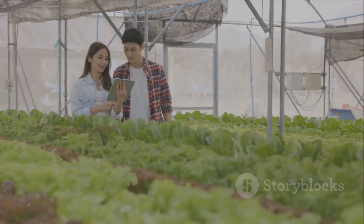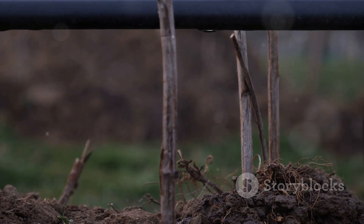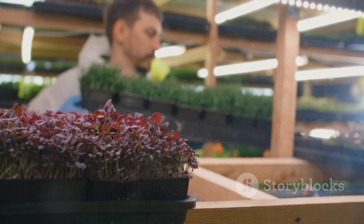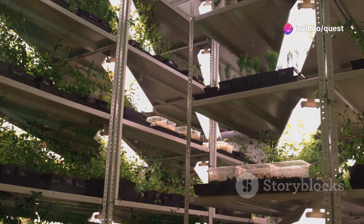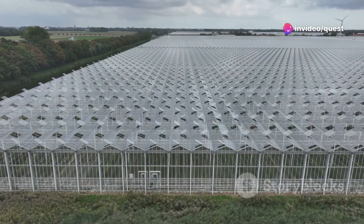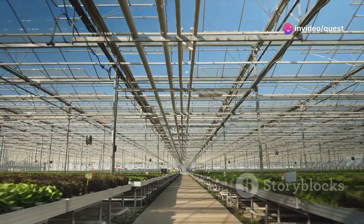Vertical farming offers significant environmental benefits over traditional agriculture. Most notably, it uses up to 90% less water — crucial in a world where water scarcity affects over 2 billion people. By recycling water in closed systems, vertical farms ensure minimal wastage and contamination. Since vertical farms can be established in urban areas, they reduce the need for transportation from rural farms to city markets, lowering greenhouse gas emissions and decreasing pollution. Furthermore, vertical farming contributes to biodiversity conservation by reducing the need for new agricultural land, helping preserve natural habitats and decreasing the use of pesticides harmful to wildlife.